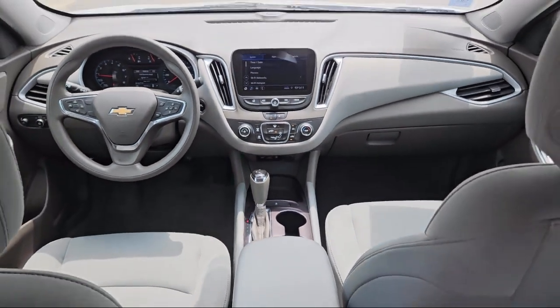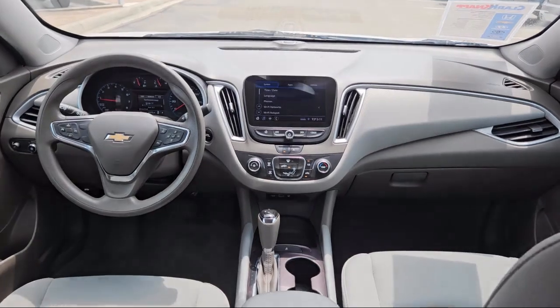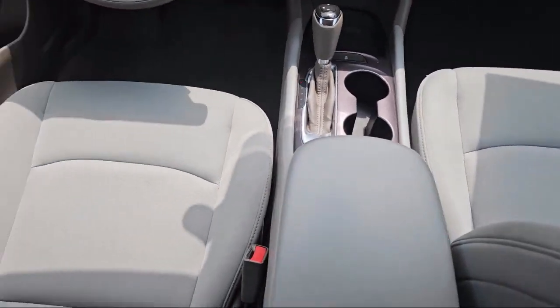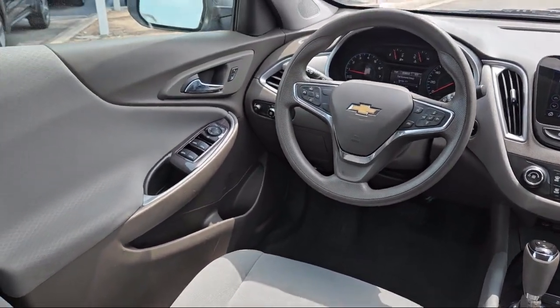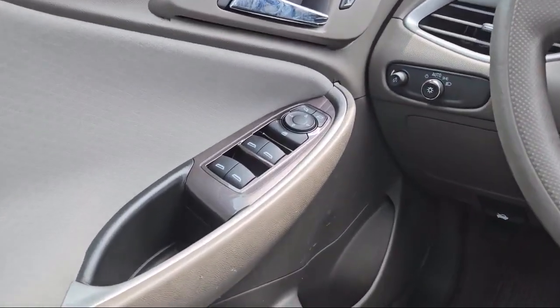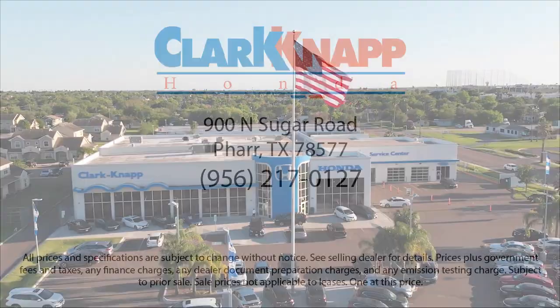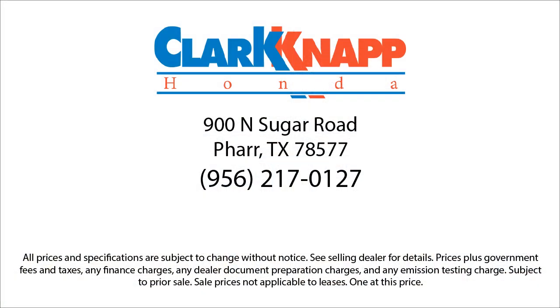Since 1993, family-owned Clarkknapp Honda has been proudly serving our friends and neighbors in Southern Texas. Backed by the Clark name, a trusted name locally for over 85 years, our friendly and knowledgeable staff always goes the extra mile for our customers. If you're in the market for a vehicle or need service of any kind, come visit us today.